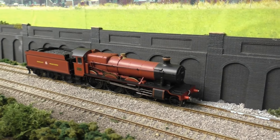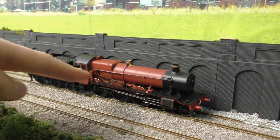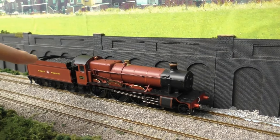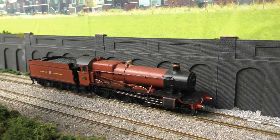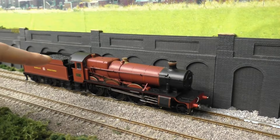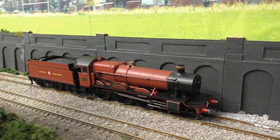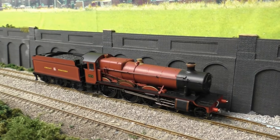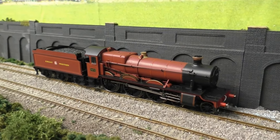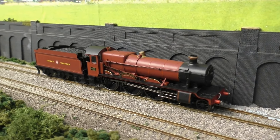The biggest thing that lets this model down — you might have already spotted it — is the red colour. That's not really the colour of Alton Hall in its Hogwarts Express guise. To be honest, I don't know how Hornby got the shade of red so wrong. If you think it's different, please let me know — it would be nice to hear from you. But to me, that is so far from what it should be. I don't know what went wrong there, which is unfortunate.